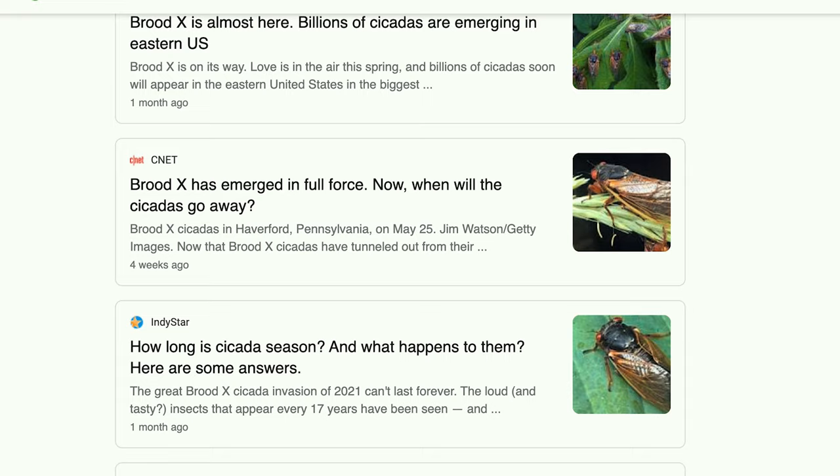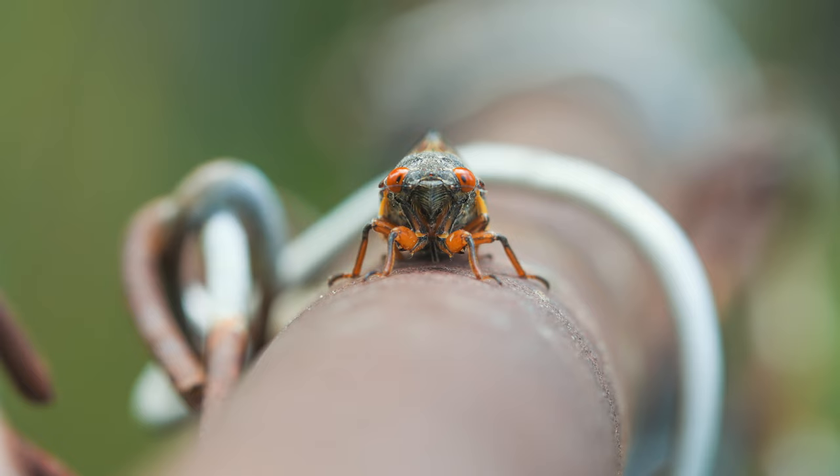Whether or not you live on the east coast of the United States, chances are you've heard about the cicada invasion. The invasion is over now, but it made a lot of headlines while it was happening — the invasion of Brood X. As a photographer and an insect enthusiast, photographing these little guys was a lot of fun for me. If you don't like insects, however, this might not be the video for you.